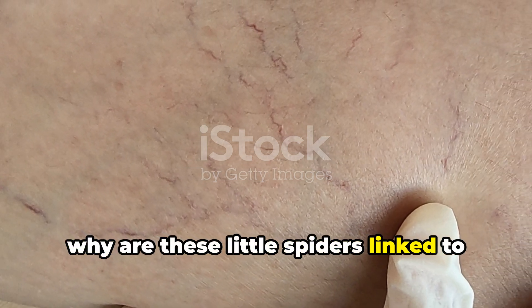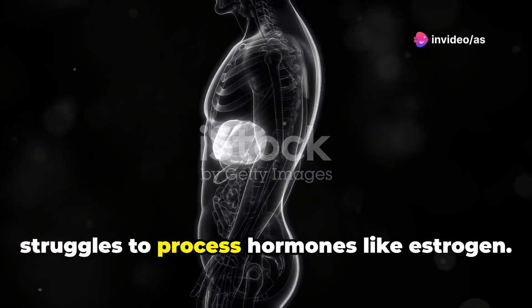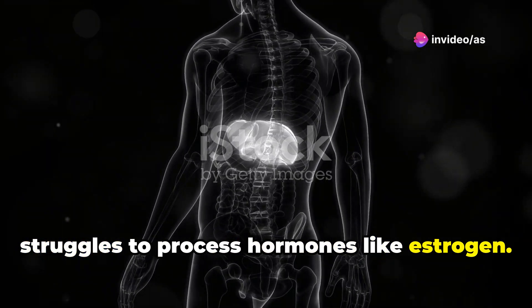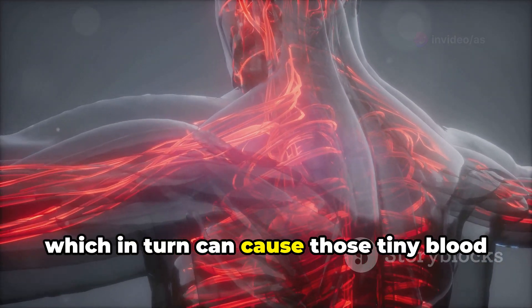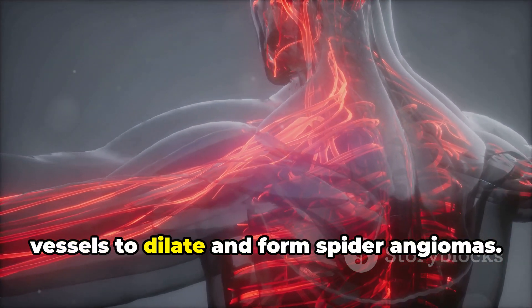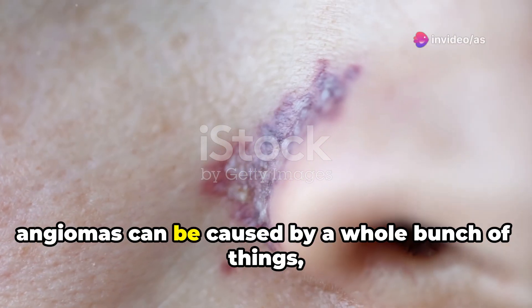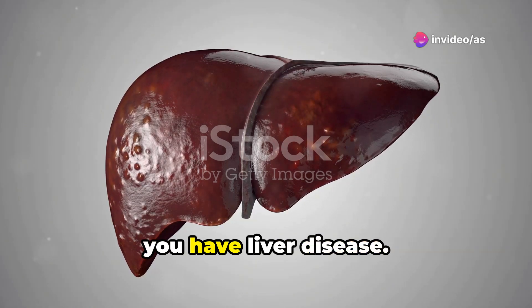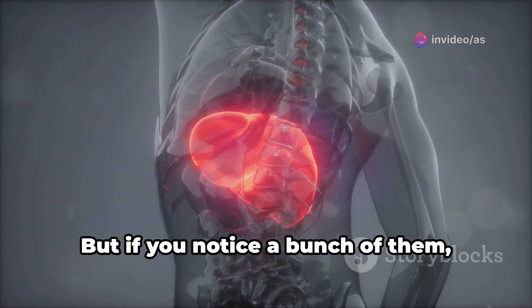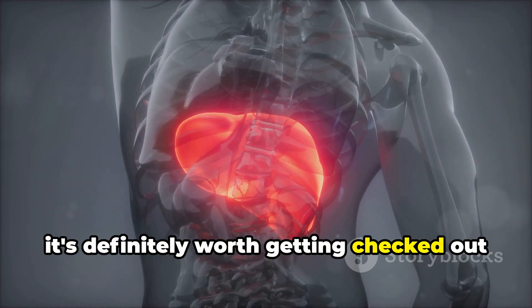So why are these little spiders linked to the liver? One theory is that a damaged liver struggles to process hormones like estrogen. This can lead to a buildup of estrogen in the blood, which in turn can cause those tiny blood vessels to dilate and form spider angiomas. It's important to remember that spider angiomas can be caused by a whole bunch of things, and seeing one doesn't automatically mean you have liver disease. But if you notice a bunch of them, especially in combination with other symptoms, it's definitely worth getting checked out by your doctor.